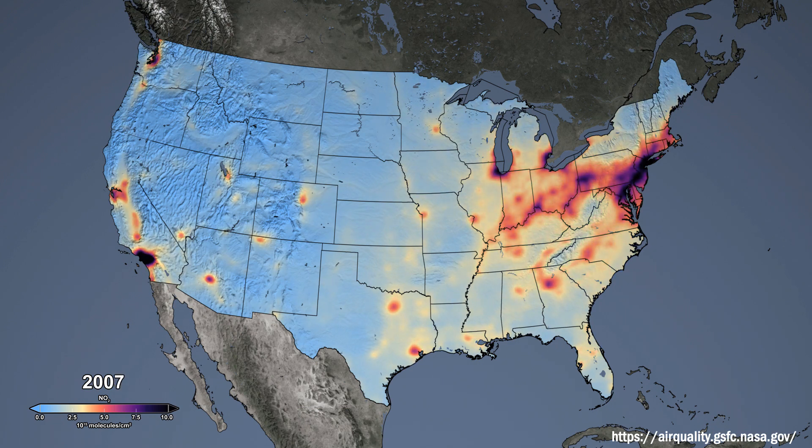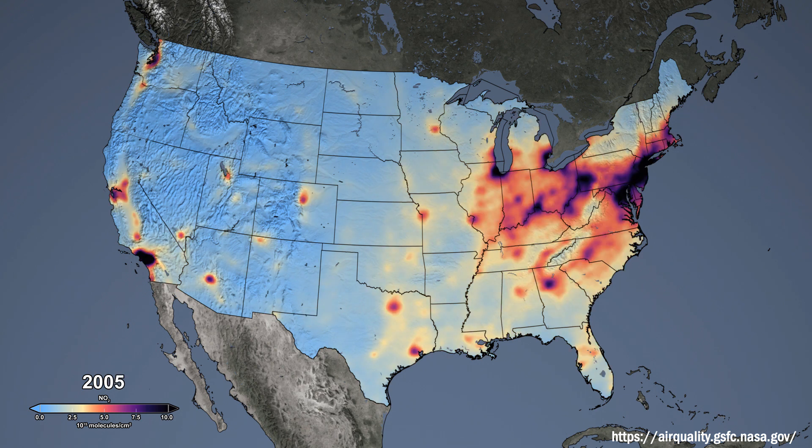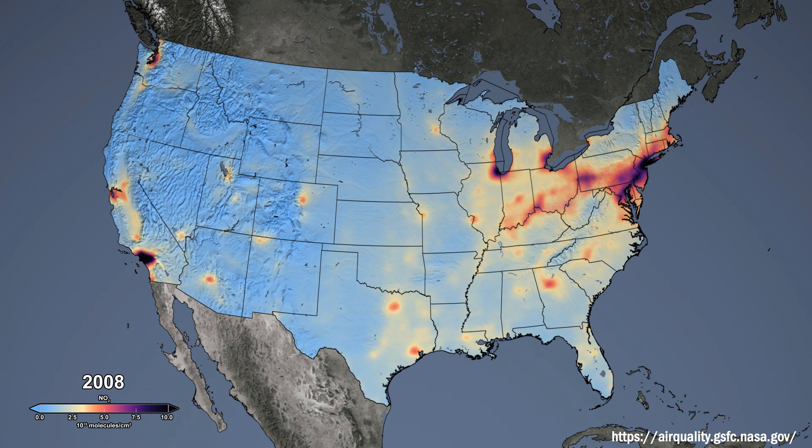Our air pollutant of focus for this talk is nitrogen dioxide, or NO2. Most NO2 emissions come from the burning of fossil fuels, so common sources include the tailpipes of our cars and smokestacks. Therefore, when you see the distribution of NO2 around the globe from satellites, we largely see the footprint of where people live, as seen here in this map of NO2 over the US from the ozone monitoring instrument onboard NASA's Aura satellite.